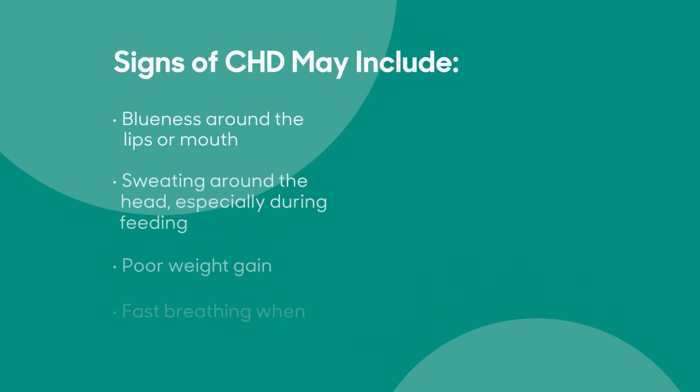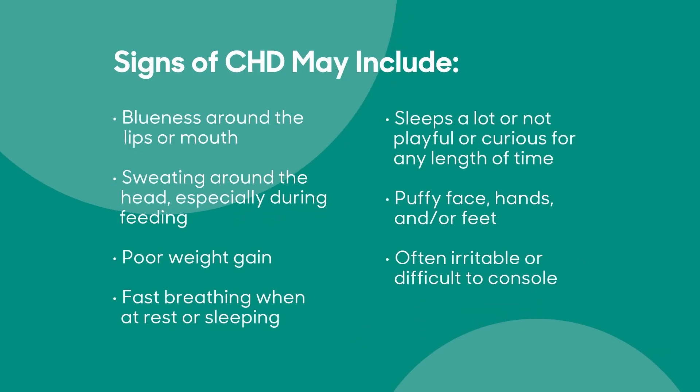No screening can catch all heart defects or other issues. If you notice that your baby has any of the following signs or symptoms of congenital heart disease, be sure to consult your pediatrician immediately.